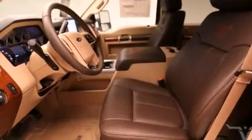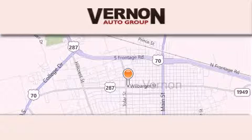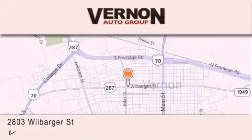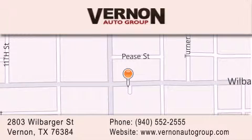We invite you to contact us today to learn more about this vehicle. Vernon Auto Group is located at 2803 Wilbarger Street in Vernon. Our goal is to exceed all of your expectations to ensure that you'll return for future visits.